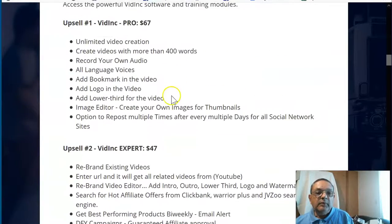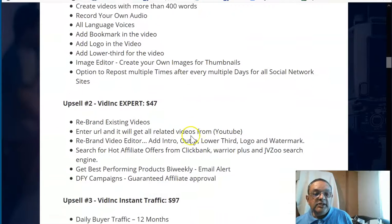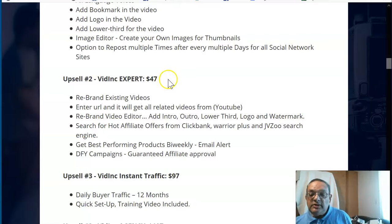Now let me go through the OTOs. The front-end is only $20, but it has restrictions: only 400 words and 30 videos. The Pro version at $67 is recommended — there's a down-sell at $40, so make sure you get that. The Pro gives you unlimited videos, all languages, logos, and a lower-third message option. You can also repost multiple times to social networks. The Expert OTO is $47 plus $8 a month for maintenance. With it you can rebrand existing videos with intros and outros, and it includes Clickbank and Warrior Plus and JVZoo hot offers with email alerts.